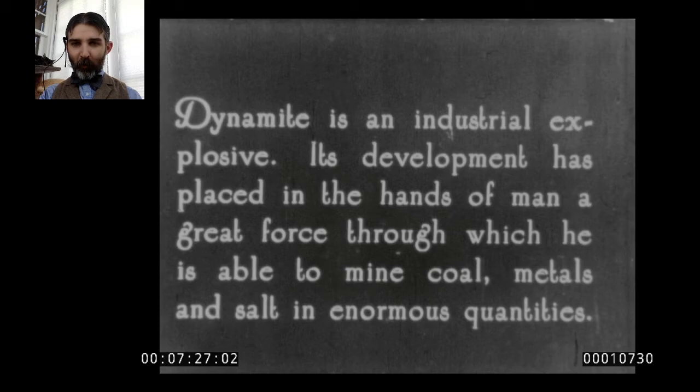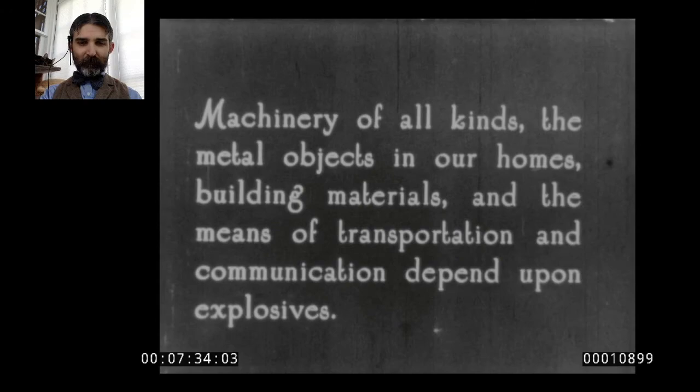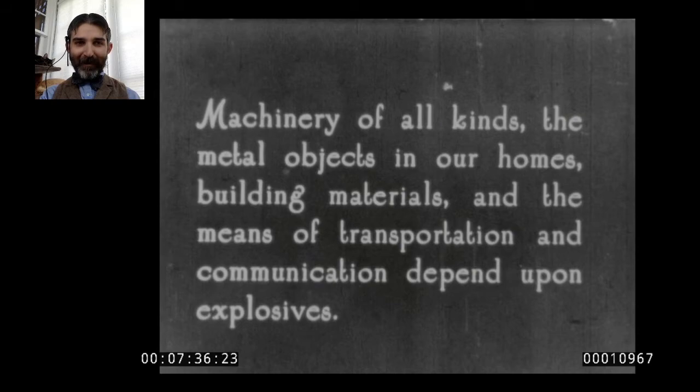DuPont isn't shy in touting what dynamite can do. The film reads: 'Dynamite is an industrial explosive. Its development has placed in the hands of man a great force through which he is able to mine coal, metals, and salt in enormous quantities.' And: 'Machinery of all kinds, the metal objects in our homes, building materials, and the means of transportation and communication depend upon explosives.' Top that for advertising copy.